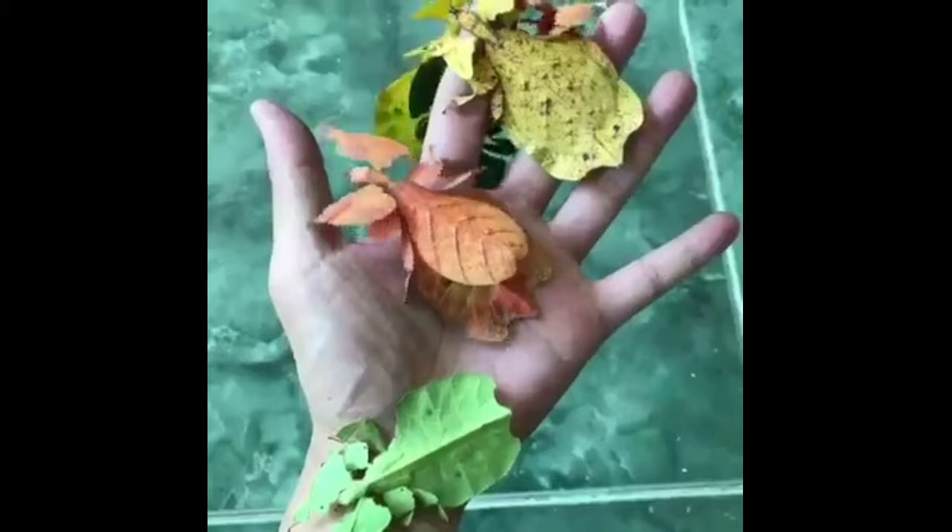I know it's the first time you have seen these kinds of insects that will really amaze you. You can still wow and be amazed at what you see, questioning yourself, is it true?